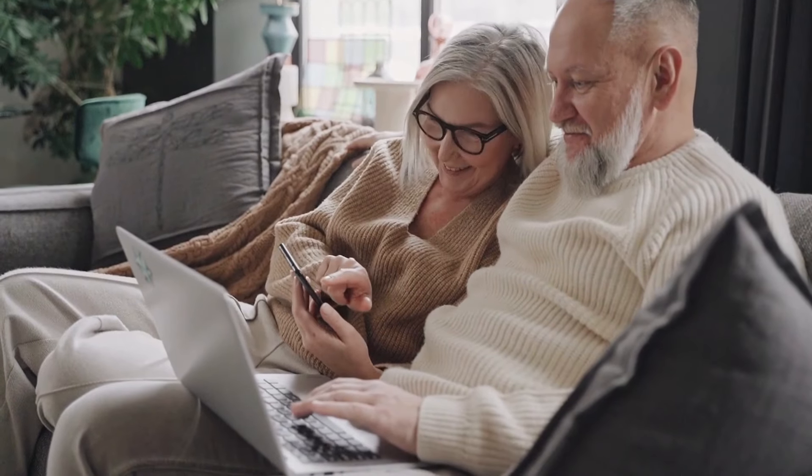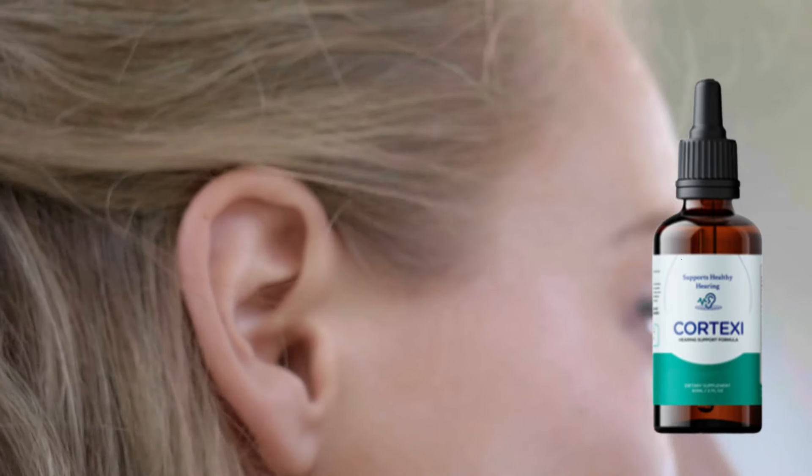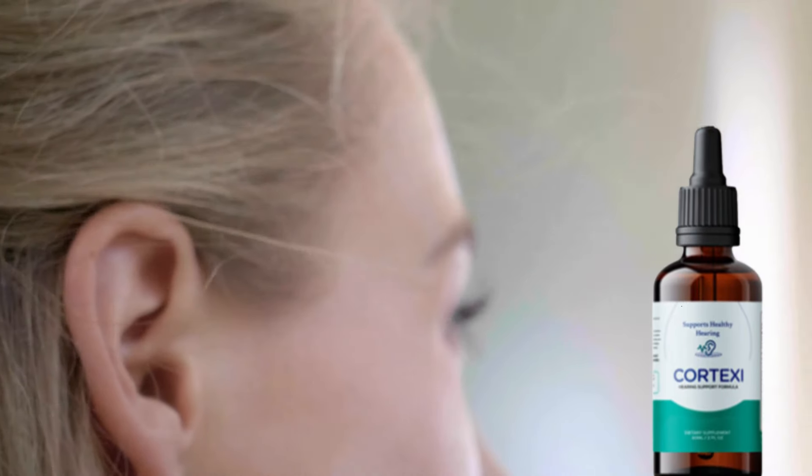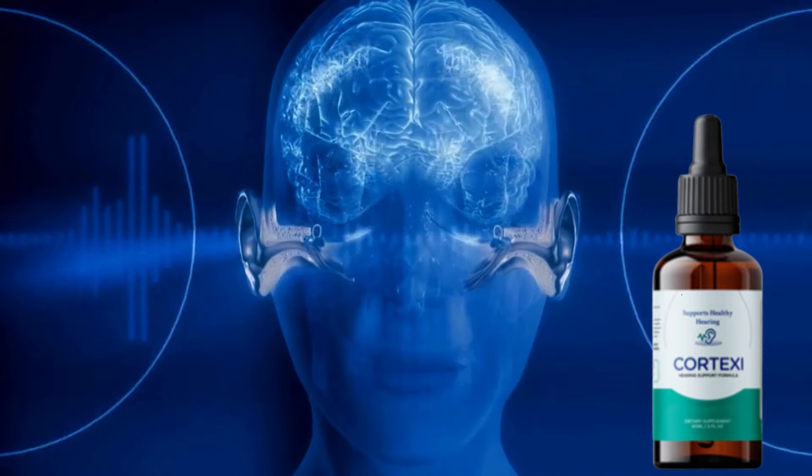If you are looking for a natural alternative to keep your hearing health up to date and have discovered the Cortex-E supplement, then this video is right for you. Hi everyone, I'm Andrew and in this video you will know everything you need about Cortex-E.